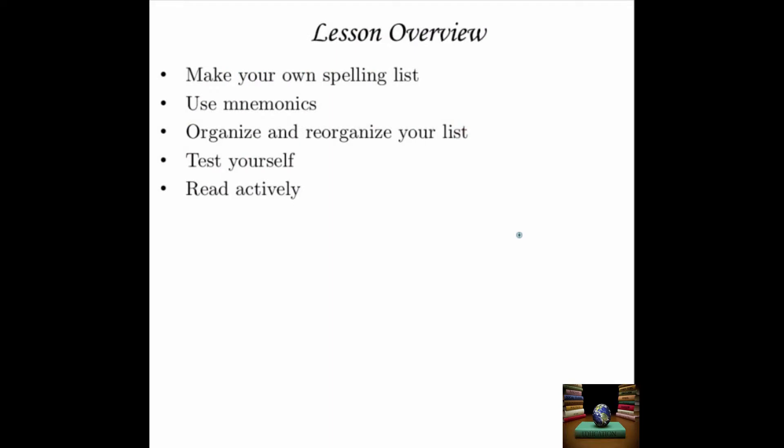This is going to be a pretty short lesson with just a few tips to help you become a better speller. The tips are as follows: how to make your own spelling list, how to use mnemonics to improve your spelling, organizing and reorganizing your list, different ways you can test yourself to improve your spelling, and how to read actively.